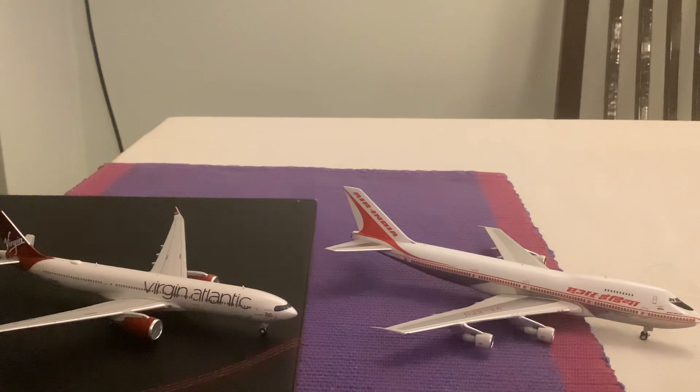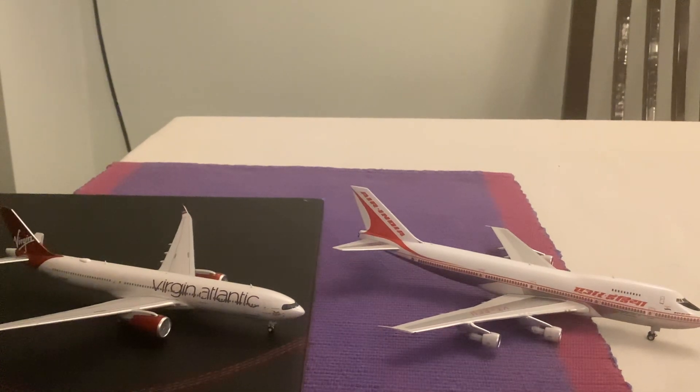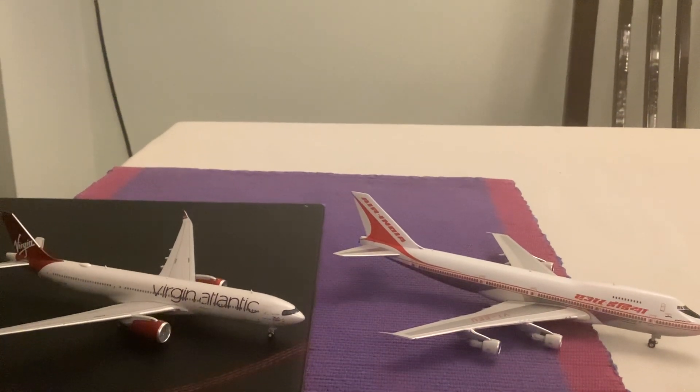Then they painted in the orange livery and started operating 777-200s and 300s, then 787 Dreamliners. We hope you guys enjoyed this video and we shall see you again in the next review. Thank you, good night.